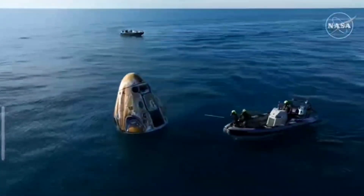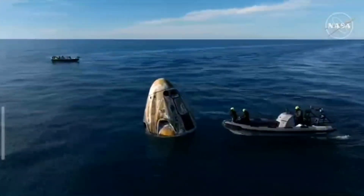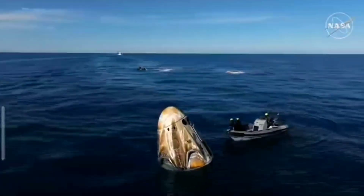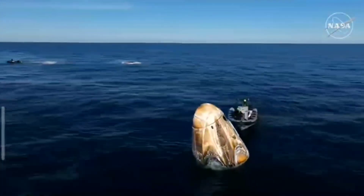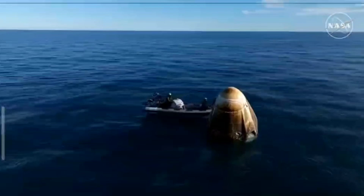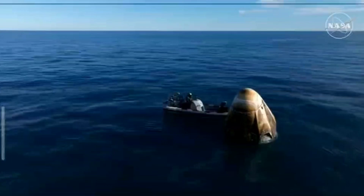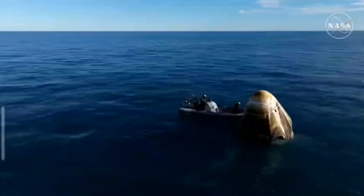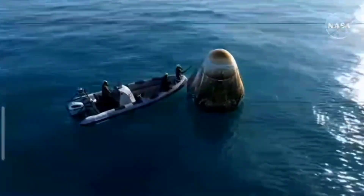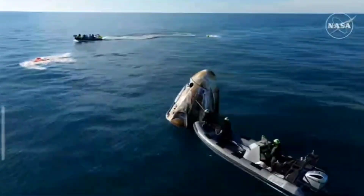The recovery vessel closest to the spacecraft is performing safety checks, using an instrument to detect if there are any hypergolic vapors or fumes still residing in or around the Draco thruster nozzles or outlets. The hypergolic fuel, which is necessary for on-orbit burns to maneuver the spacecraft, unfortunately cannot be breathed — it is toxic. This team is doing those initial safety checks to make sure it is safe for the rest of the recovery team to approach the spacecraft.